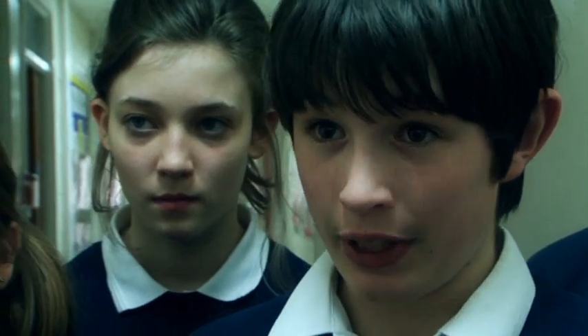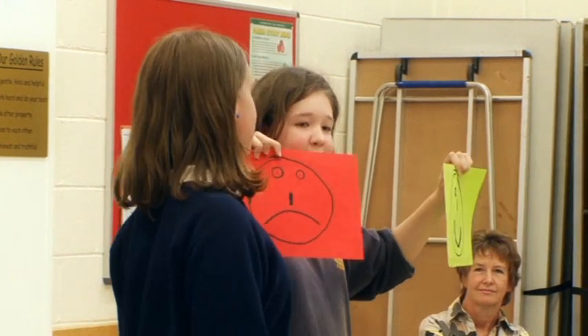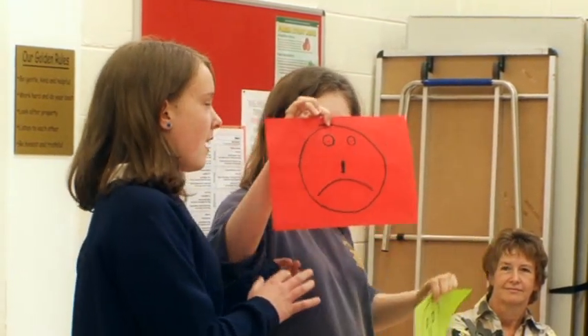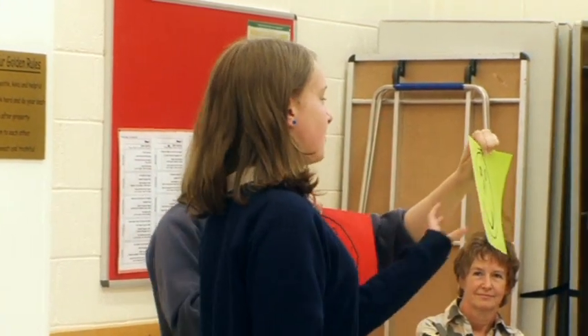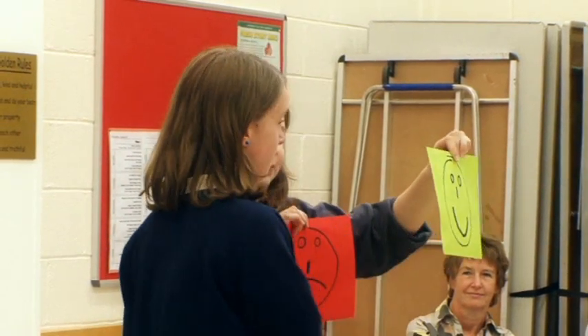Mostly we go around school turning lights off. We try to keep the teachers on board too — most teachers actually have a competition between them to see how many green faces they can get. Every Thursday night we go around to the teachers, and if they're wasting electricity we'll give them one of these, and if they're saving electricity we'll give them one of these. All the teachers like to collect them, but none of them like the bad one.